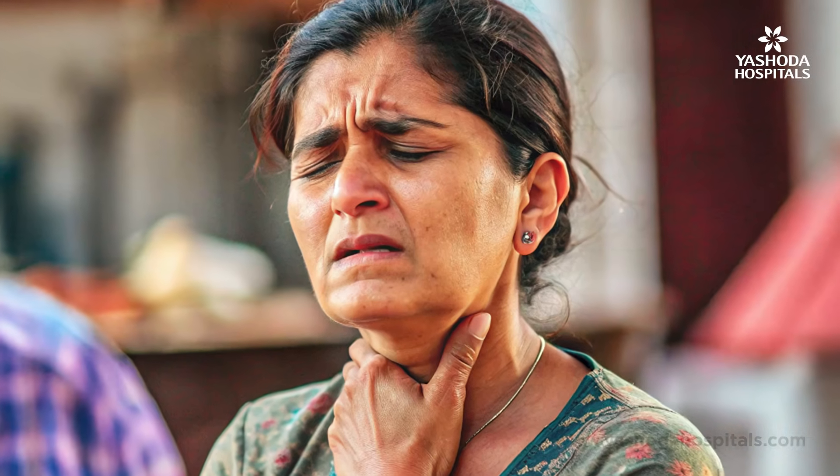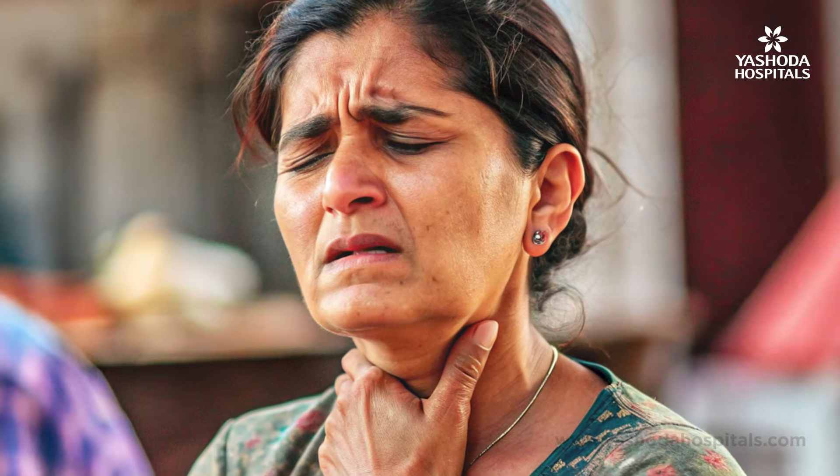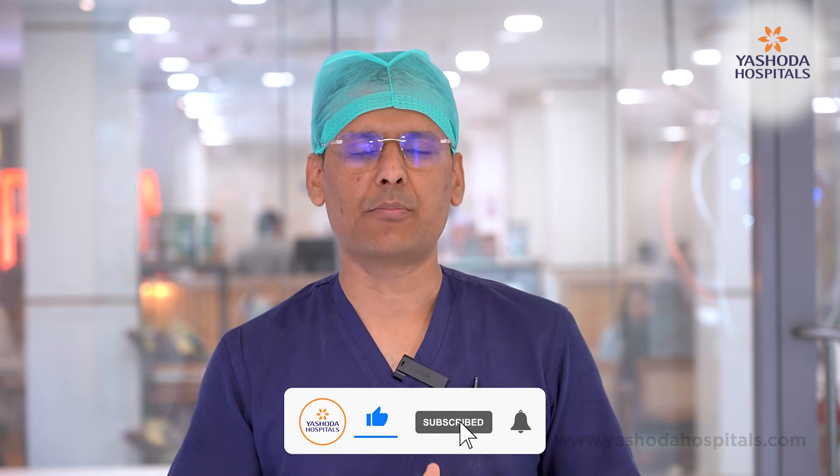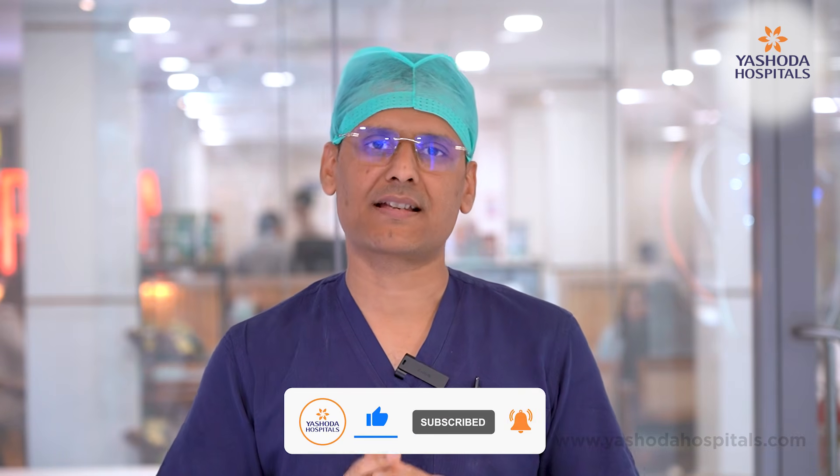Functional hormone imbalance can be managed with medicines. The other problem is where some lumps form in the thyroid. There are two types: benign lumps, which are non-cancerous, and cancerous lumps, which we call thyroid carcinoma.